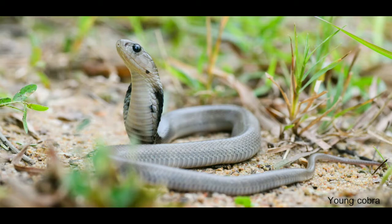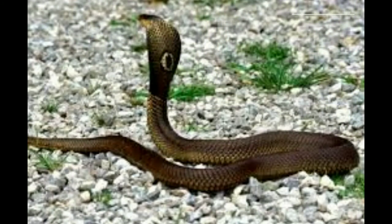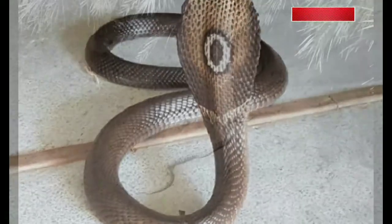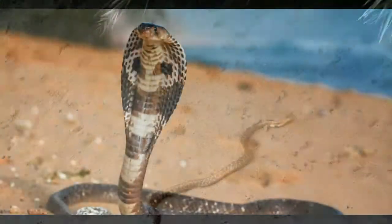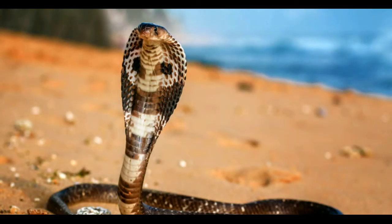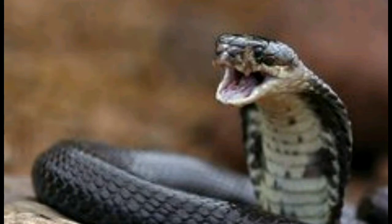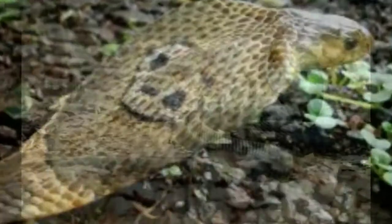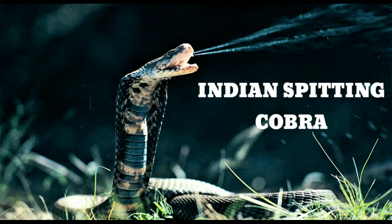Monocled cobras are terrestrial and most active at night. In rice-growing areas, they hide in rodent burrows and have become semi-aquatic in this type of habitat. Young individuals feed mostly on frogs, fish, and other aquatic species, whereas adults prey on small birds, mammals, snakes, and fish. When disturbed, they prefer to escape, but when threatened they raise the front portion of their body, spread their hood, hiss loudly, and strike to defend themselves. Some monocled cobras have the ability to spit venom, giving them the name Indian spitting cobra.